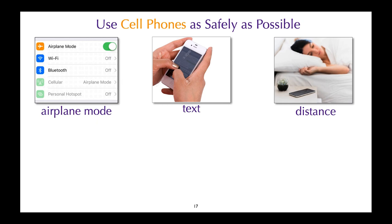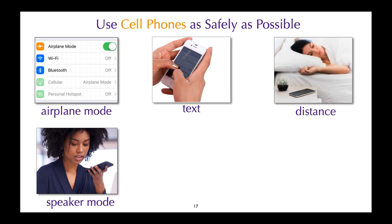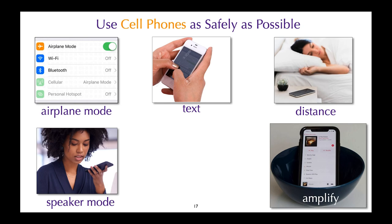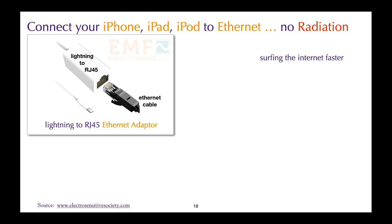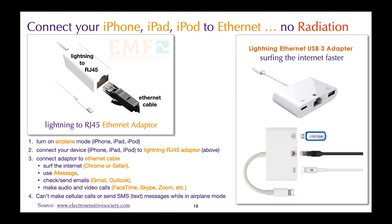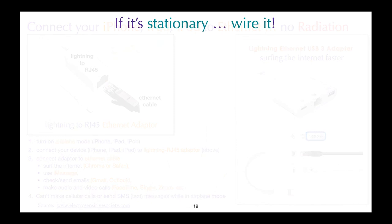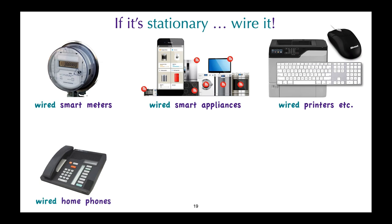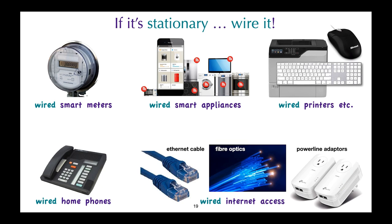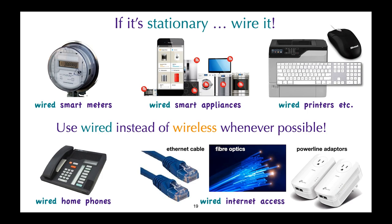Instead of holding your cell phone in speaker mode, you can place it in a bowl — this will amplify the sound as the speakers are at the base of the phone. You can also connect your iPhone, iPad, or iPod to ethernet with special adapters and avoid the radiation. Details are provided at the Electro Sensitive Society website. A good mantra: if it's stationary, wire it. That applies to smart meters, smart appliances, printers, keyboards, and home phones. There are several options for wired internet, from ethernet cables to fiber optics to power line adapters. Use wired instead of wireless whenever possible.